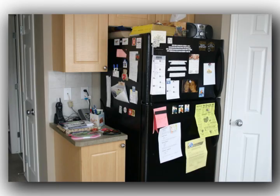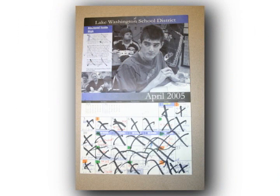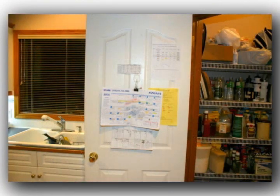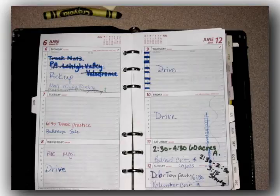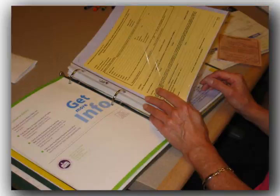Families must continually organize, plan, and stay aware of the activities of their households in order to coordinate everyday life. Despite having organization schemes, many people still feel overwhelmed when it comes to family coordination.